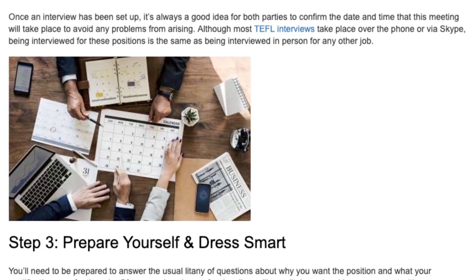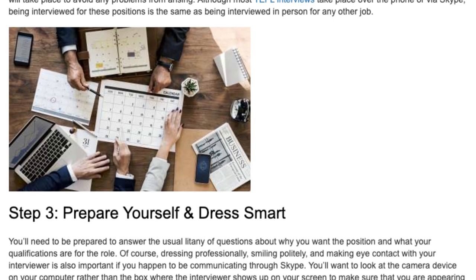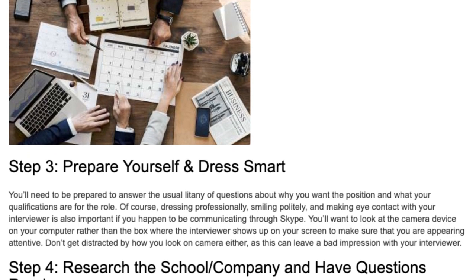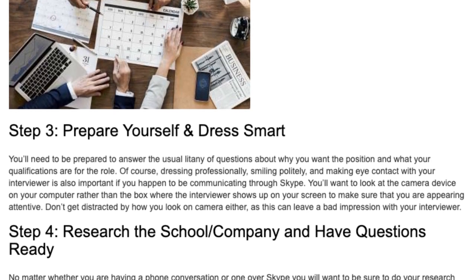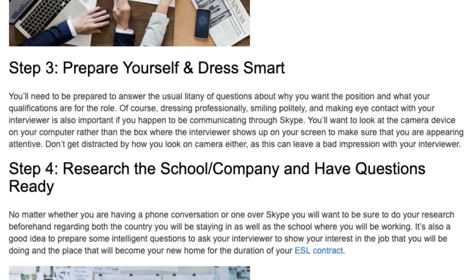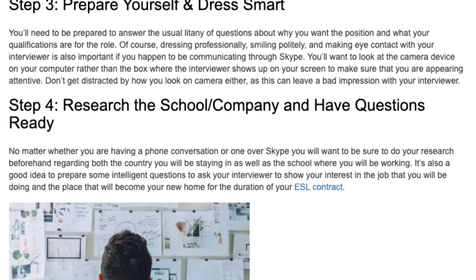Step 3: Prepare Yourself and Dress Smart. You'll need to be prepared to answer the usual litany of questions about why you want the position and what your qualifications are for the role. Of course, dressing professionally, smiling politely, and making eye contact with your interviewer is also important if you happen to be communicating through Skype. You'll want to look at the camera device on your computer rather than the box where the interviewer shows up on your screen to make sure that you are appearing attentive. Don't get distracted by how you look on camera either, as this can leave a bad impression with your interviewer.